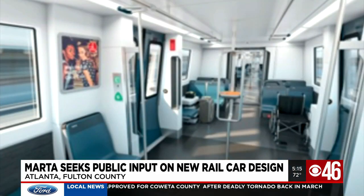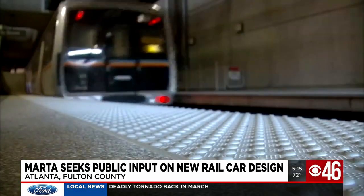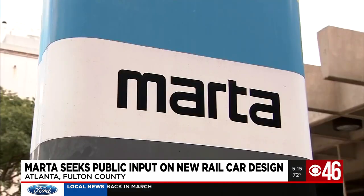It's being funded through our capital program. Over the 10-year period, we're expecting close to $700 million in expense. So it's by and large MARTA's largest vehicle procurement in our history.